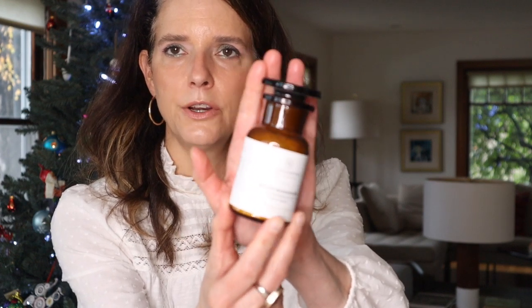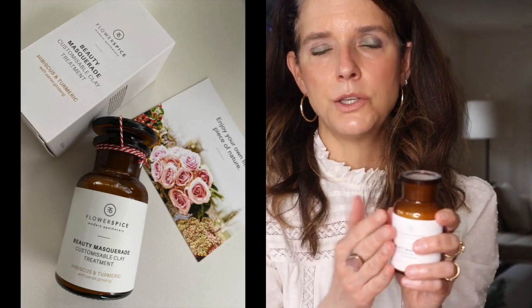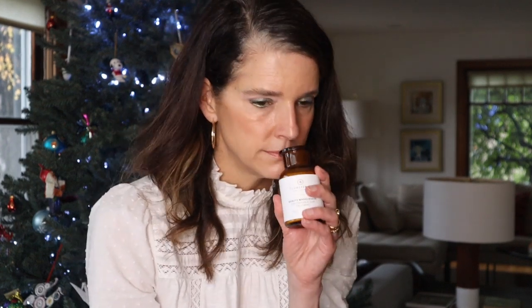The next PR item is the Beauty Masquerade mask from Flower and Spice, a brand from the Netherlands — Carmen is the formulator. It comes in a beautiful apothecary bottle. This is a dry mask you mix with whatever you like — water, kombucha, honey, yogurt. It has Rasool and white kaolin clay, hibiscus, turmeric, ginseng, lemongrass, and black pepper seed oil which I'm assuming helps with circulation. I haven't used it yet so I can't speak to my experience, but it smells delicious and I'm really looking forward to trying it. I'll report back in a later video.